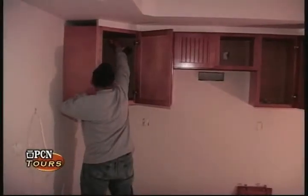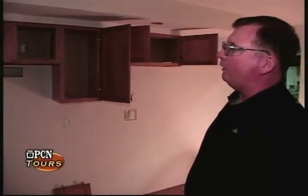We're now seeing cabinets being installed by our craftsmen. We offer a lot of different varieties — 30 inch, 36, and 42 inch wall heights. We do different soffit applications as well. It's all based on what the customer's needs are.